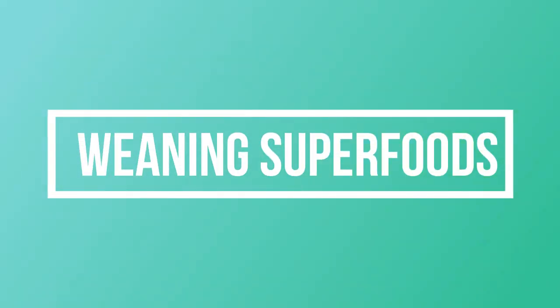Superfoods are food ingredients that are loaded with antioxidants, vitamins, minerals and fiber. Basically these are ingredients that can be as perfect as food can get. Today we're going to talk about superfoods that can be used as weaning foods for your little one.